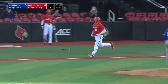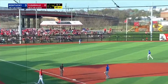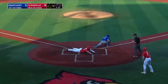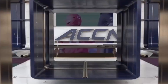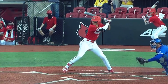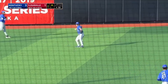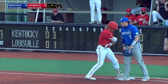Another good at-bat by Masterman to work a walk. Leonard hits this one the other way — back to the track, it's up off the wall. Masterman around third, he'll score, and Louisville is on the board. Driving the ball to left center, it just fell. That's going to fall in — that should score Leonard. It does, an RBI single for Dunn. And it's 3-2.